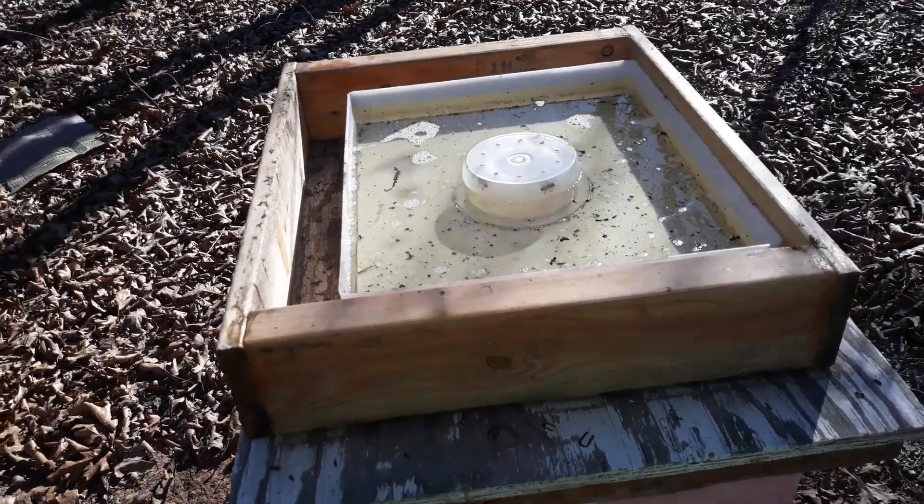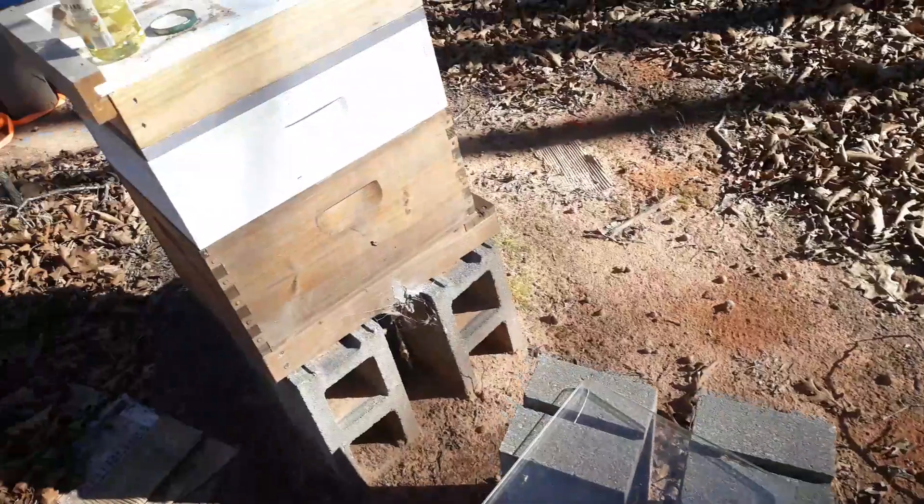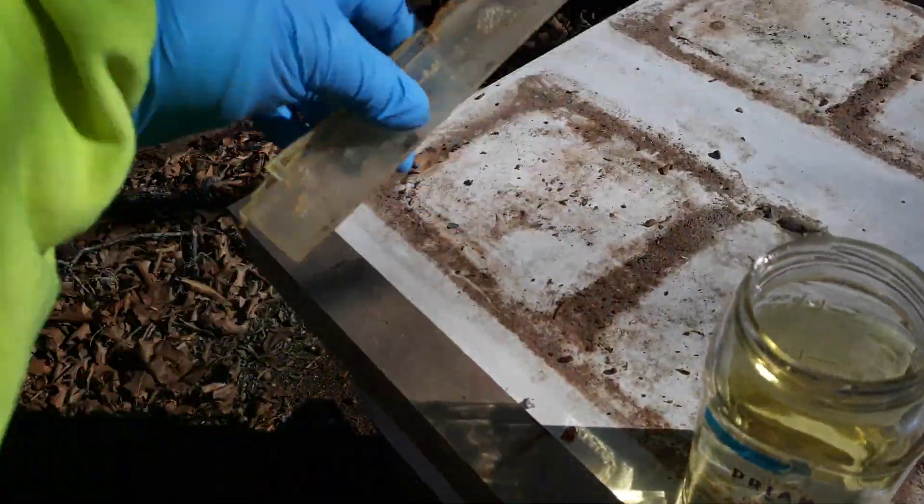It's hard to get this camera to start with these gloves on. From what I could tell, they were doing pretty good. I changed out their hive beetle trap because this one's dry.